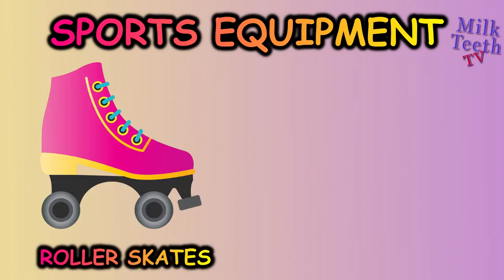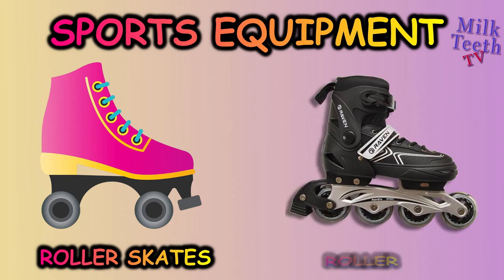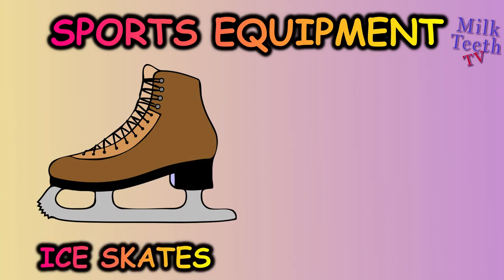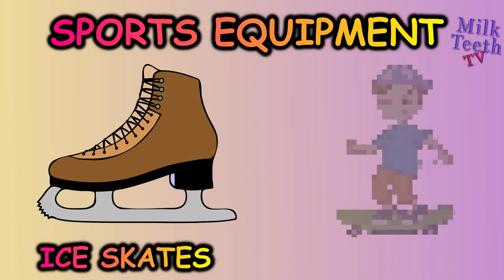Roller skates, roller blades, ice skates, skateboard.